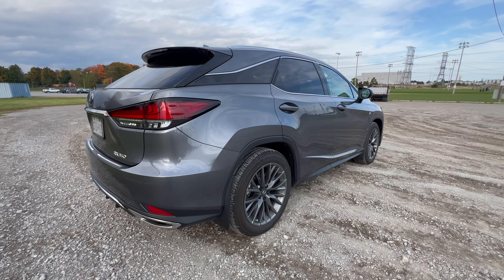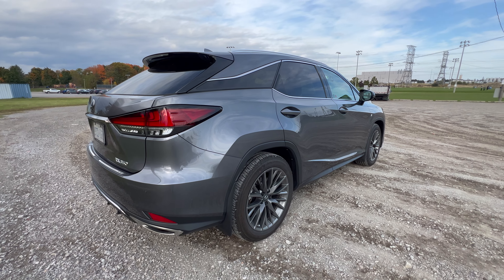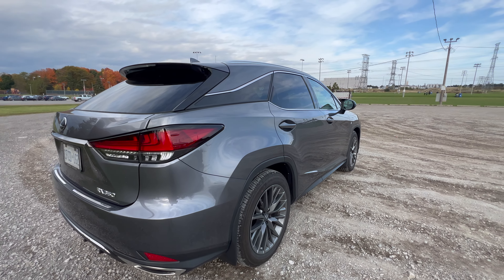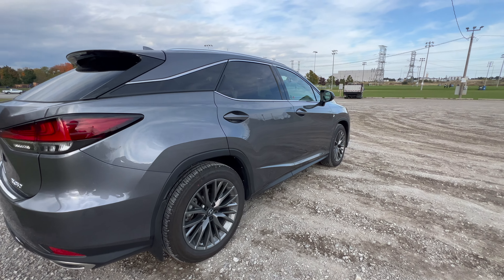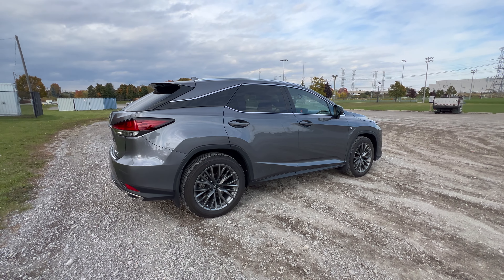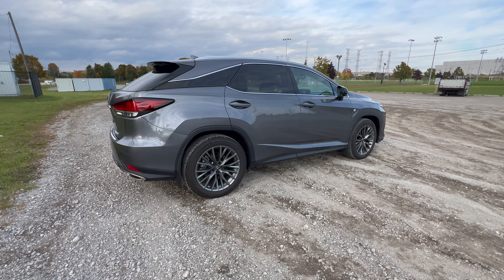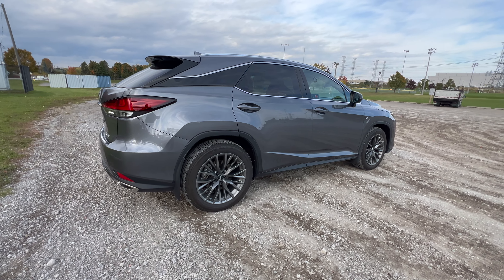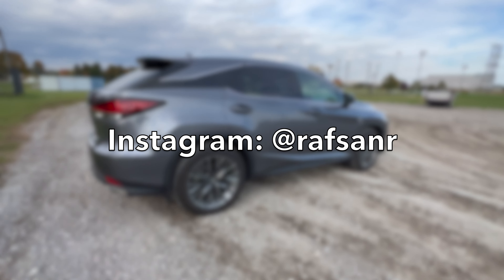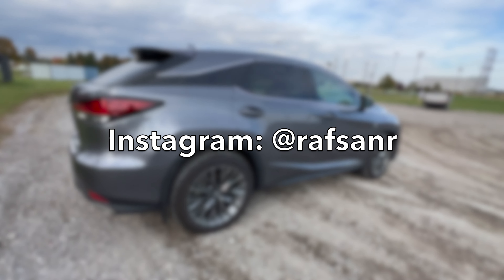It does the job for our family. Hope you guys liked this video. If you think I missed anything about the RX, let me know. This wasn't supposed to be an information session — it's just my opinion on this vehicle in general. Hope you guys like it, and I'll be back with more videos. Thank you.